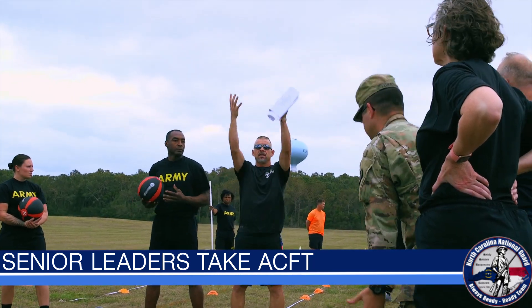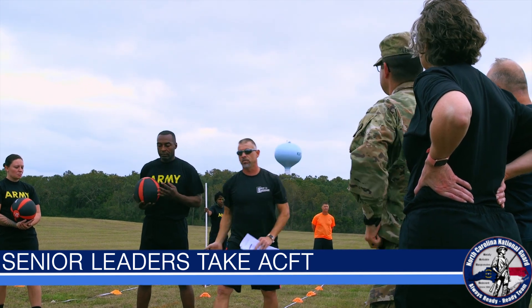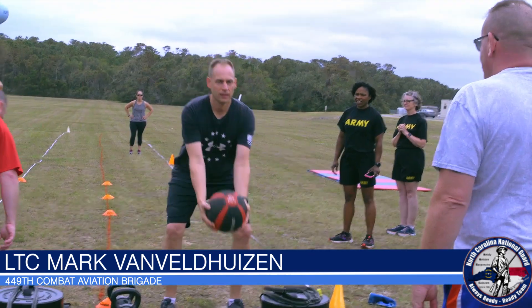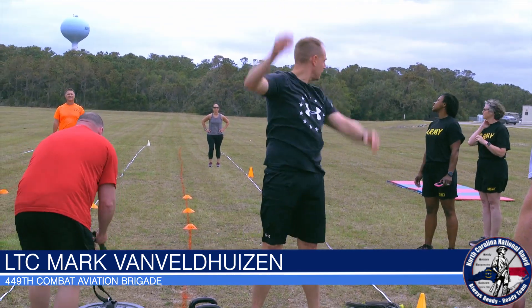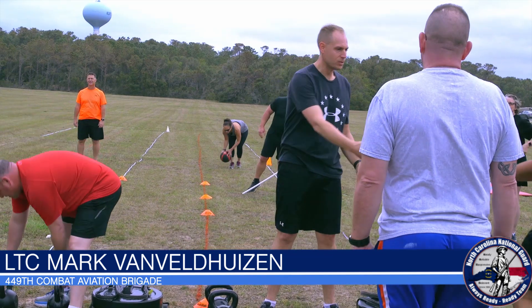Master fitness instructors make sure everyone understood the importance of performing each exercise correctly. I like the idea of functional strength. It looks like there was a deliberate approach taken to this in order to measure strength and capability and fitness as it applies to what we might have to do in combat. So that does make sense.